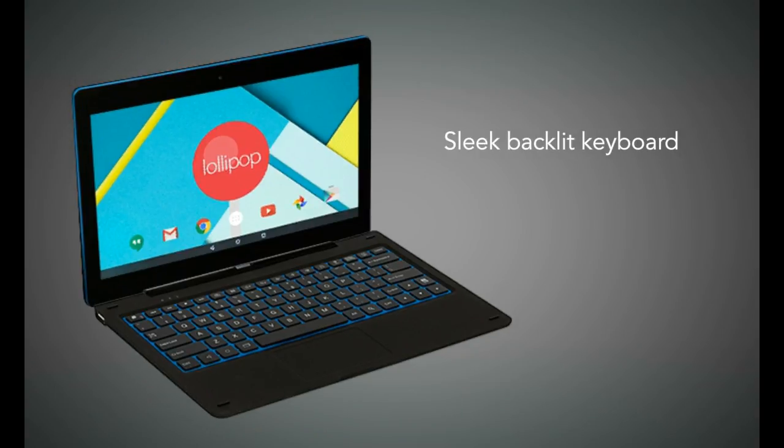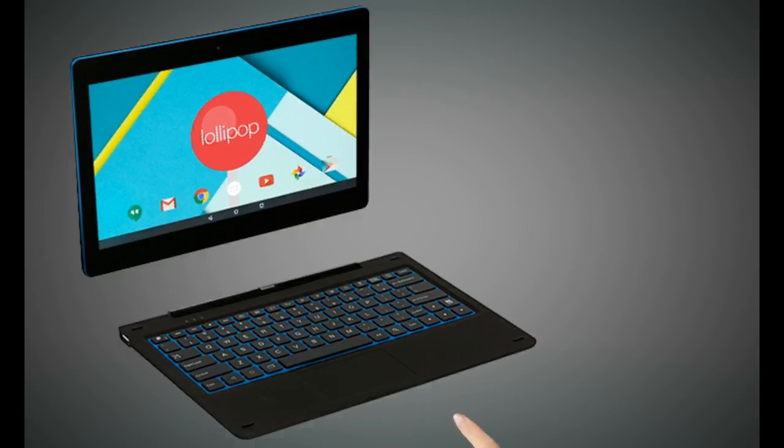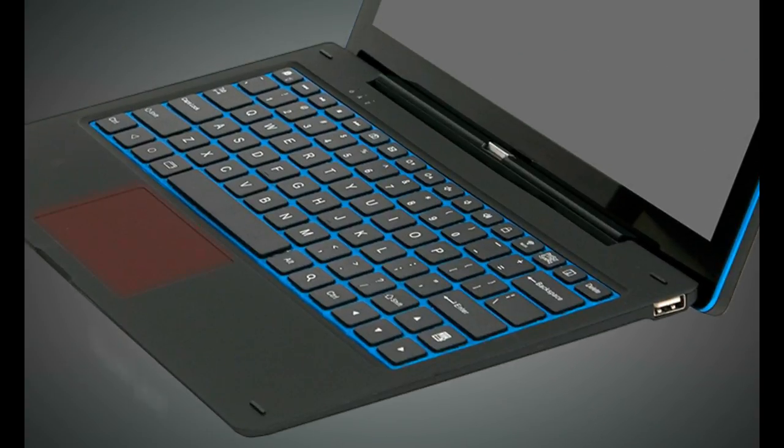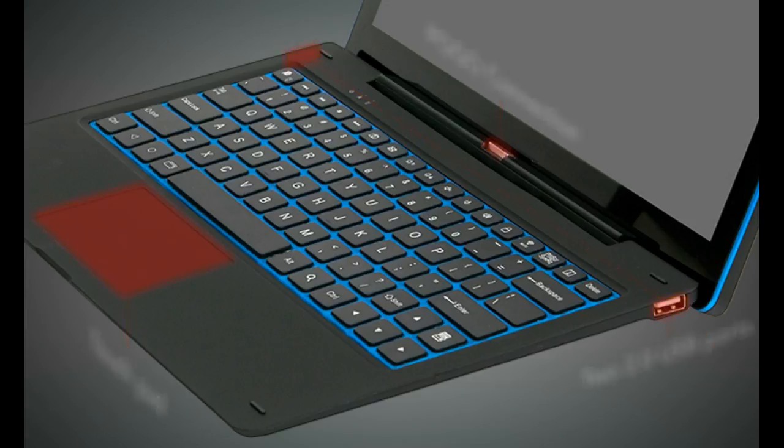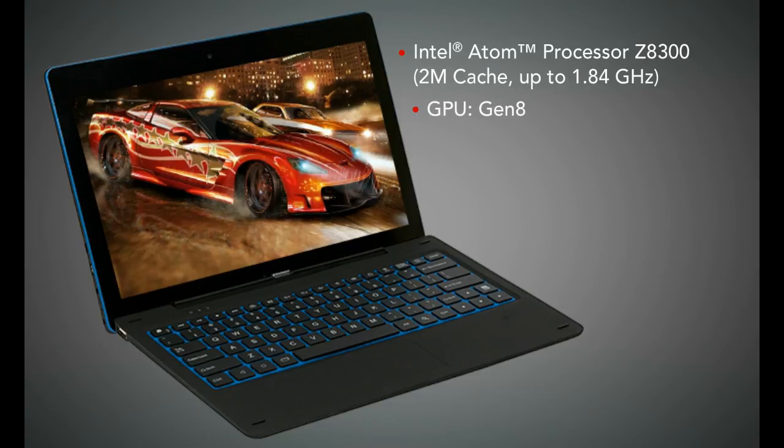The Nexbook Ares 11's sleek backlit keyboard can be easily attached and detached with the press of a button. It features a touchpad, two full-size USB 2.0 ports, and a convenient lock button to secure the keyboard when traveling.